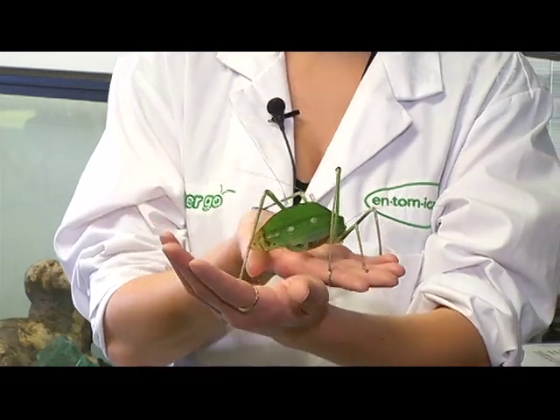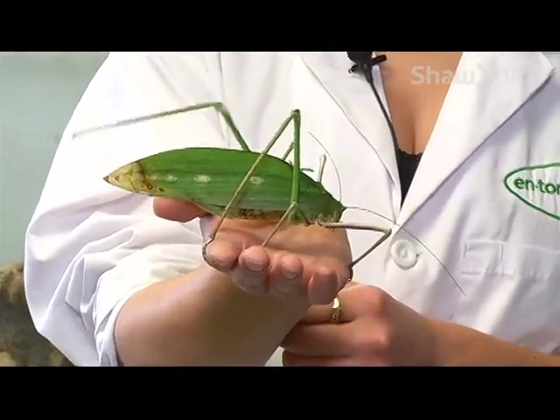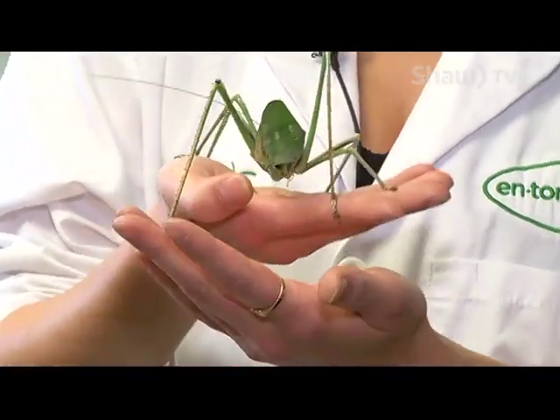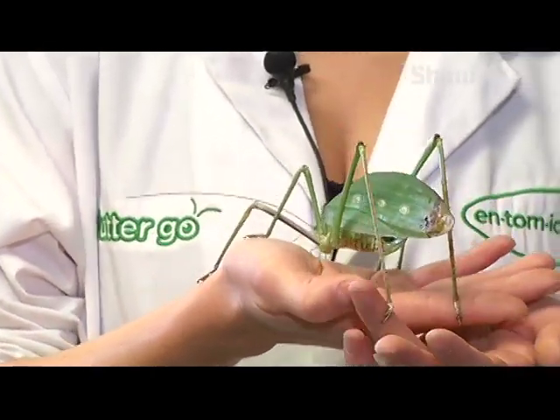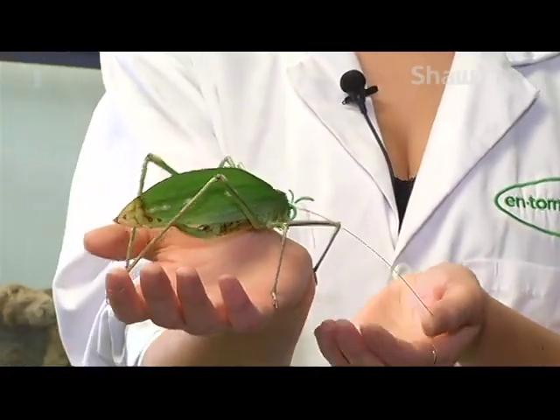When they first molt into their adult stage, they're bright green and they look like a healthy new leaf. You can basically age them by looking at how brown they are in the back. She is about three or four months old, because these guys only live to be six months in their adult stage.